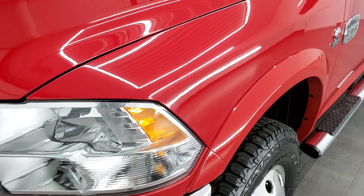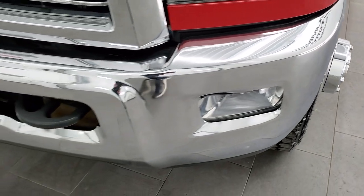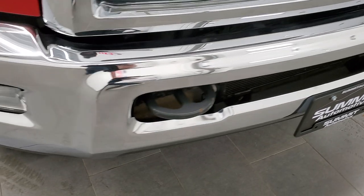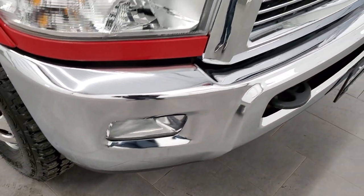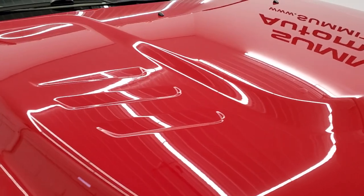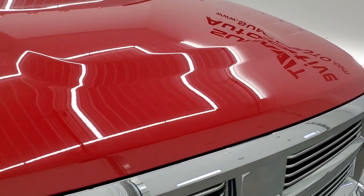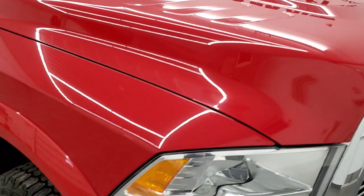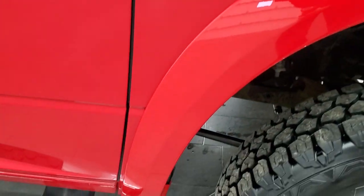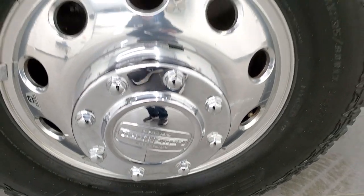The driver side front fender is in nice shape, headlight lenses are in nice condition as well, no dents or dings on the front bumper — looks really good. Factory fog lights and you get the chrome trim grille with the Laramie Longhorn package. The hood is in really nice condition with no major dents or dings, and the passenger side front fender and rim are in excellent condition with no scuffs or scrapes.